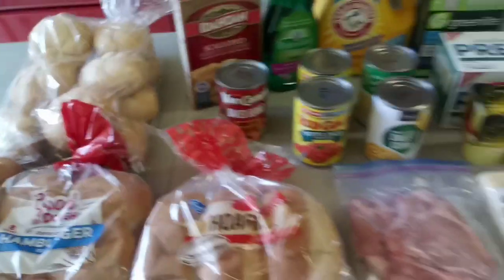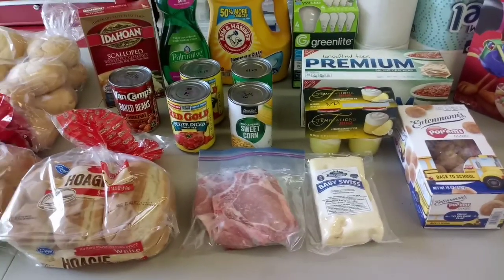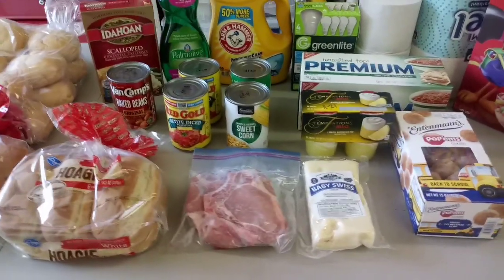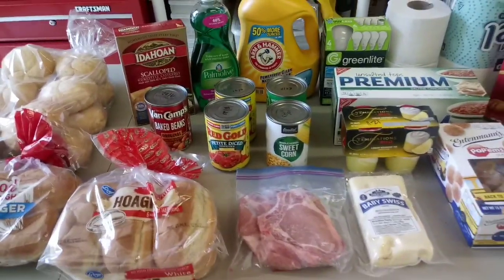So that is our weekly food pantry and that's a lot of good stuff. Laundry soap's not cheap, dishwashing soap's not cheap, none of this stuff is cheap. So blessings to us again this week.